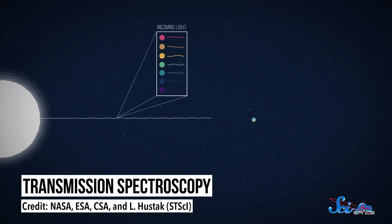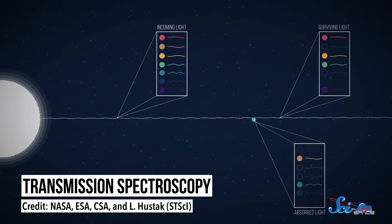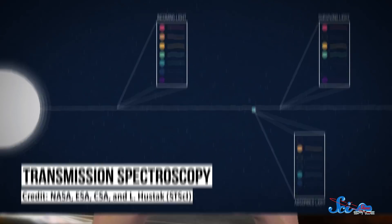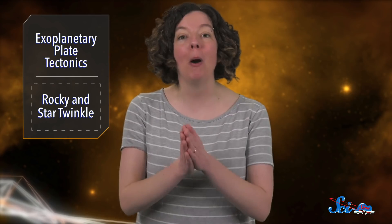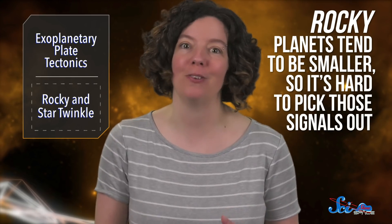There are two main ways of studying an exoplanet's atmosphere. The first is transmission spectroscopy, which involves observing a star's light as it passes through a planet's atmosphere. If you know what a star's light looks like before it passes through the atmosphere, you can compare that to how it looks after, and any changes will tell you something about what atoms and molecules are around the planet. The problem is, rocky planets tend to be smaller, so it's hard to pick those signals out.